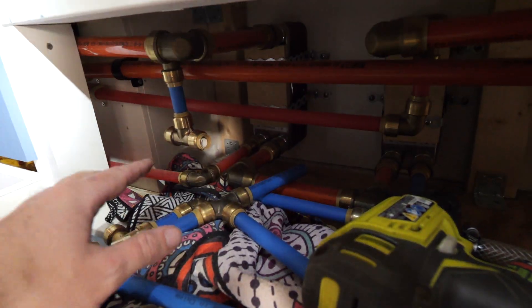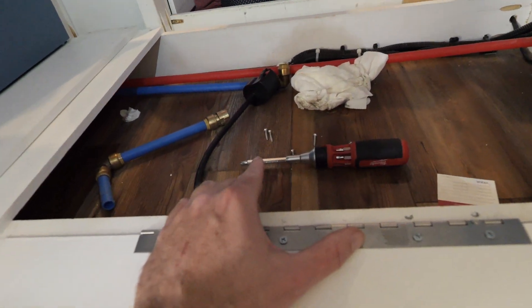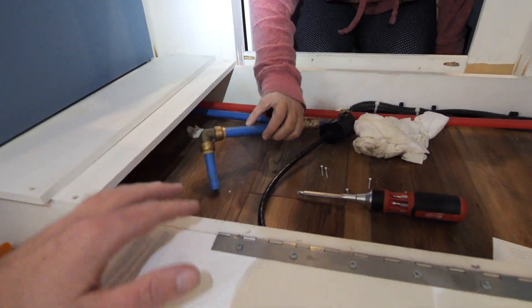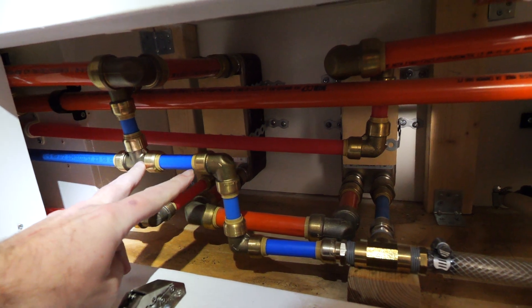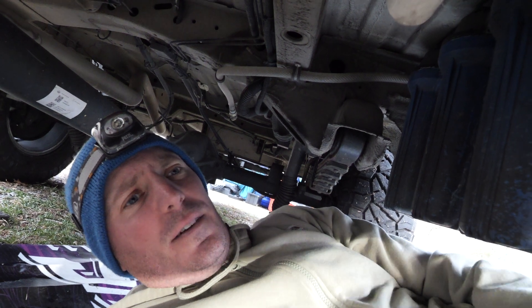We've got everything torn apart in this cabinet. We still need to measure some PEX and connect it to the cold water line. We've removed the UV filter and pulled the lines that ran under the van. We've plumbed the new throughways in and got that done. Now comes the fun part — removing everything underneath: the filters, the spin-down filter, the accumulator, and the pump.